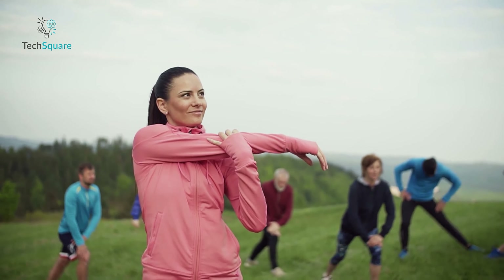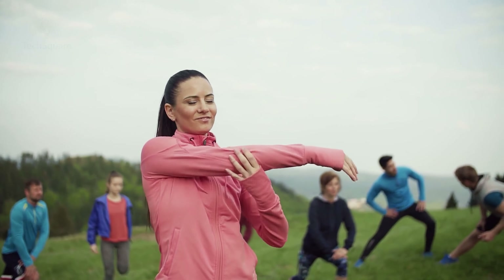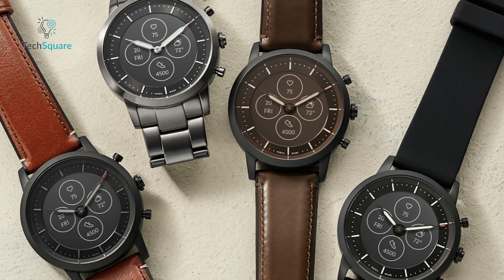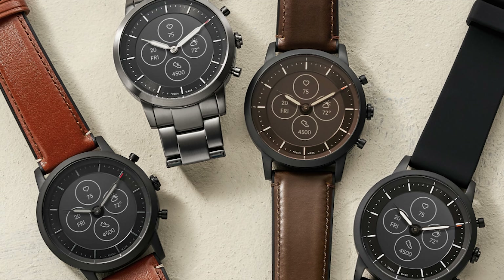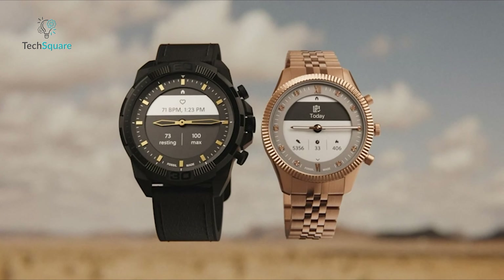Whether navigating through a demanding exercise regimen or a busy schedule, the Collider stands as a testament to Fossil's commitment to blending style and functionality. Every penny invested in this timepiece is rewarded with enduring quality and utility, making it a worthy addition to any discerning individual's collection.